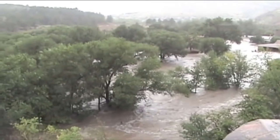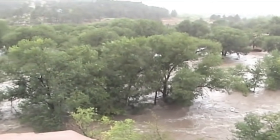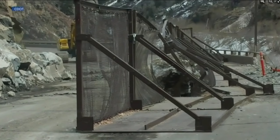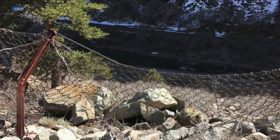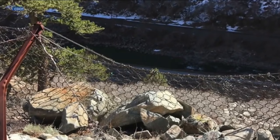The 2013 floods along the front range led CDOT to start looking into new ways to reduce risk. CDOT says proactive investment actually saves money, so they're focusing on prevention, like installing rockfall nets, avalanche blasting, and wind fences.